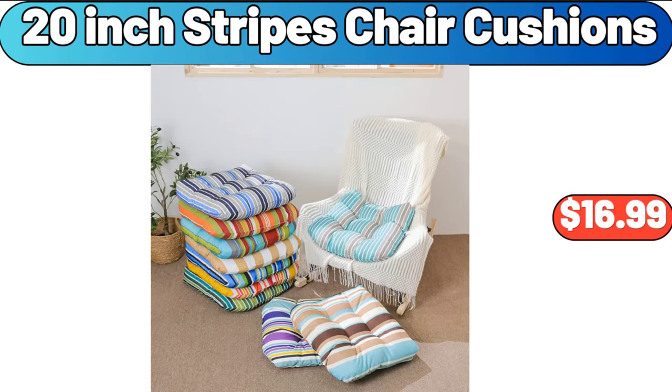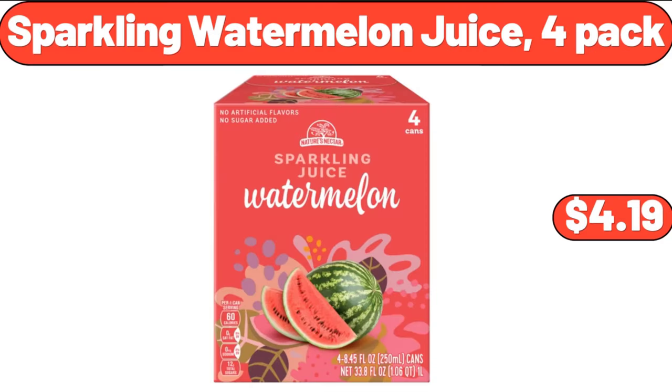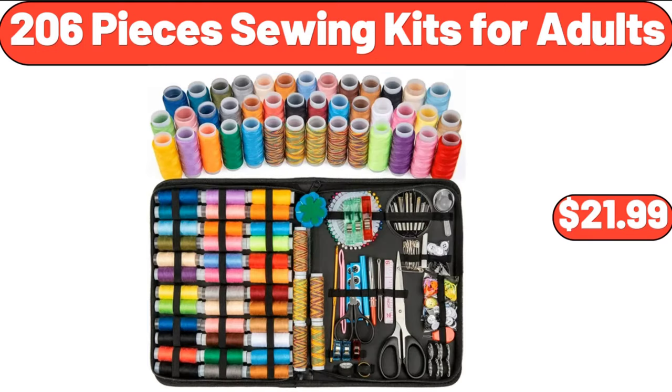20-inch stripes chair cushions, $16.99. Sparkling watermelon juice, 4-pack, $4.19. 206-piece sewing kits for adults, $21.99.